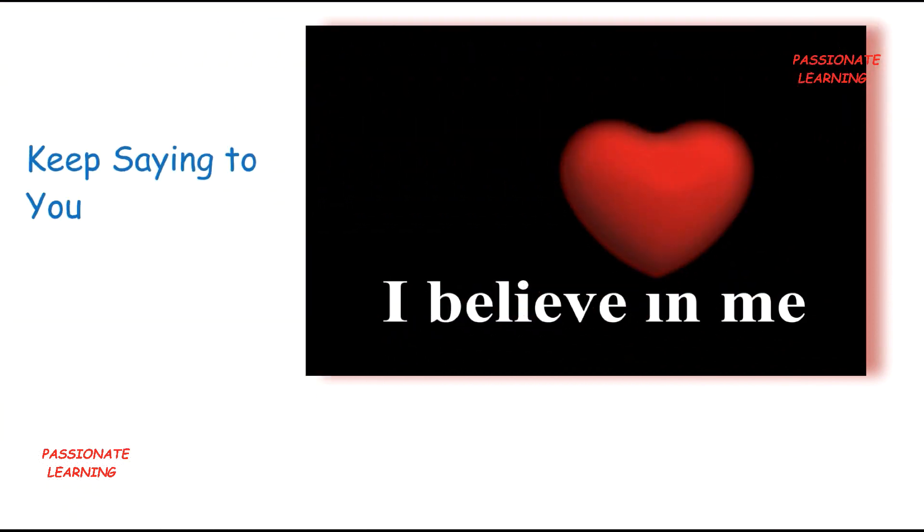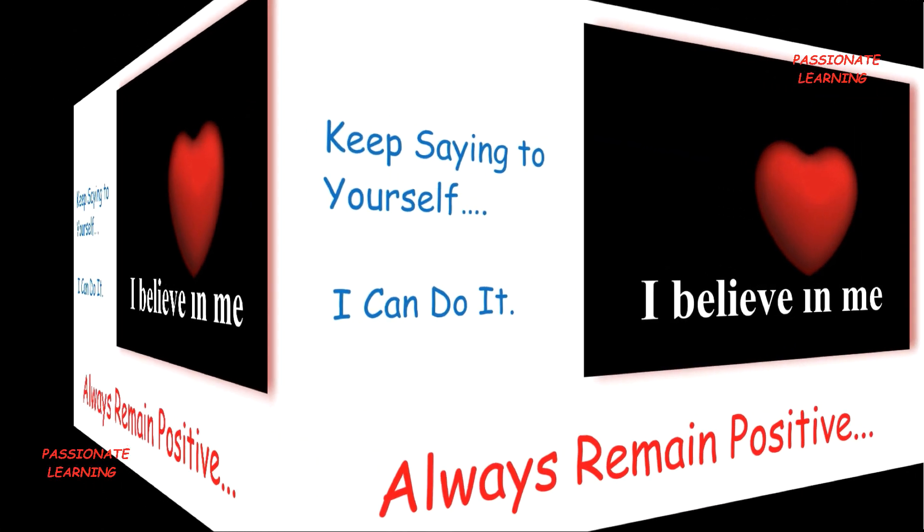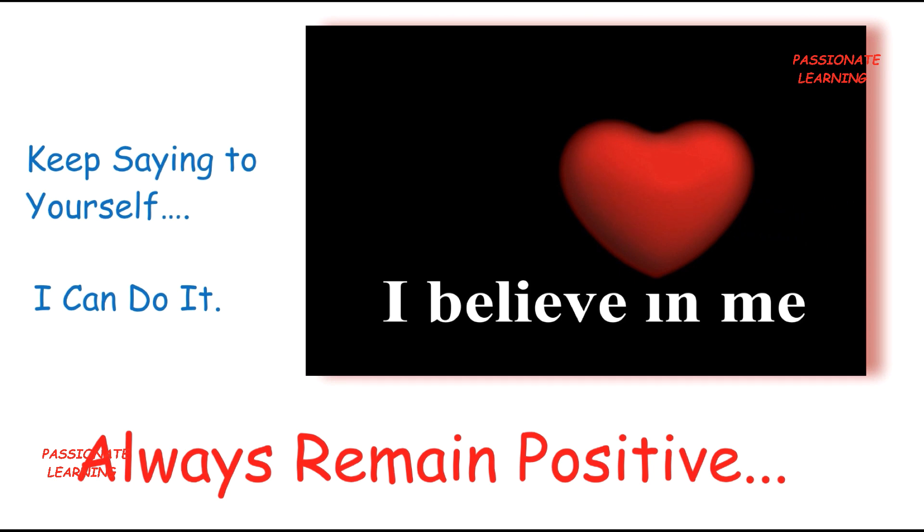Always keep saying to yourself: 'I can do it' — always remain positive. I hope you have enjoyed this video on the top 10 handwriting improvement tips and tricks, which can help you say goodbye to scribbles. Thank you so much for watching, and I'll be uploading a new video soon.